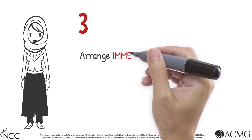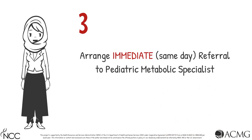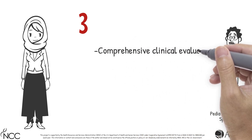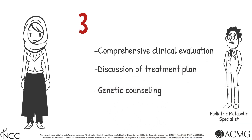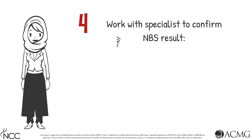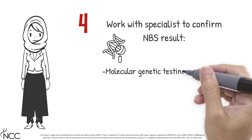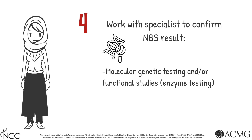Third, arrange an immediate and same-day referral to a pediatric metabolic specialist for a comprehensive clinical evaluation, discussion of a treatment plan, and genetic counseling. Fourth, working with the appropriate specialist, take steps to ensure biochemical and/or molecular confirmation of the newborn screening result. Confirmatory testing includes molecular genetic testing and/or functional studies, such as enzyme testing.